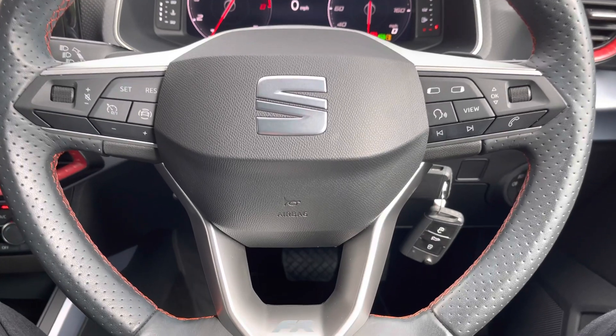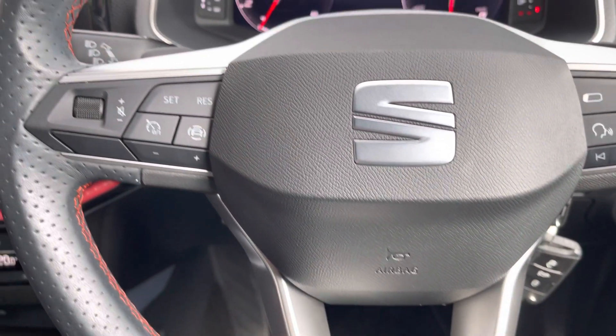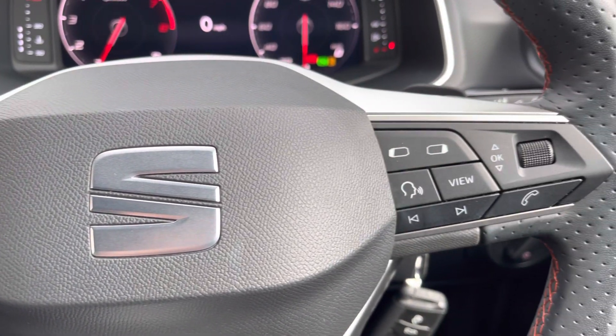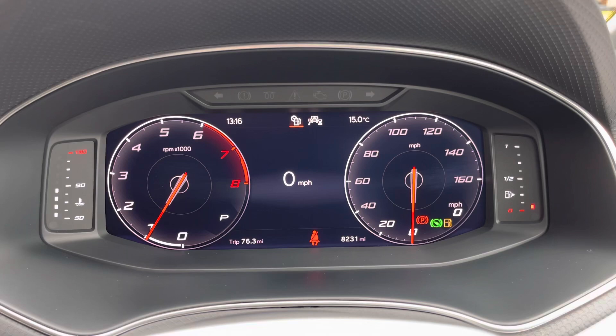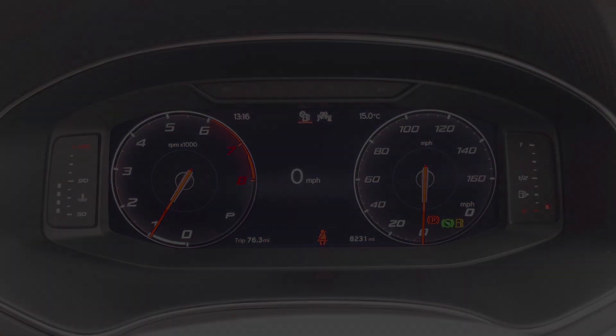These also come with the heated seat function in this specific model. Here we can see the perforated leather flat bottom steering wheel that comes with the red stitching and FR logo. It also has the multifunctional controls giving you access to features such as the adaptive cruise control. We can also see the fully digital dials which look really clean.